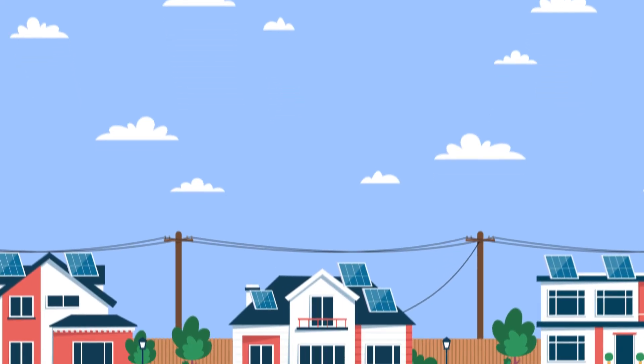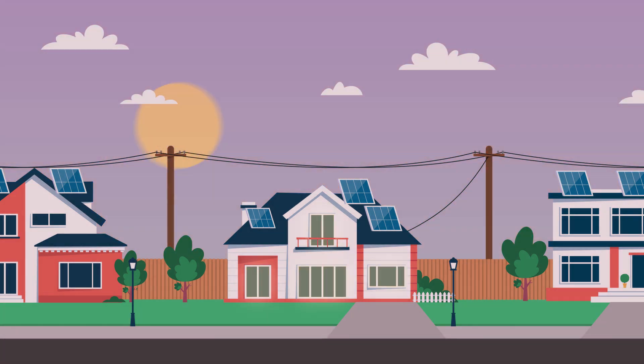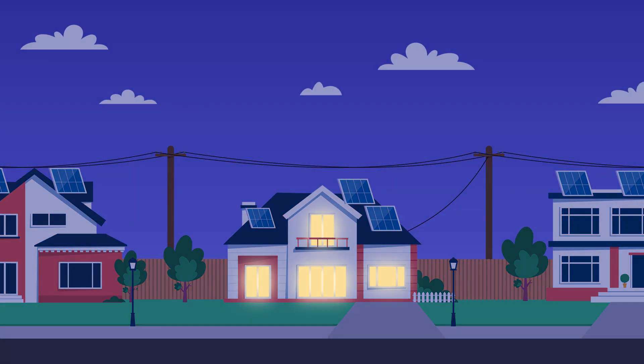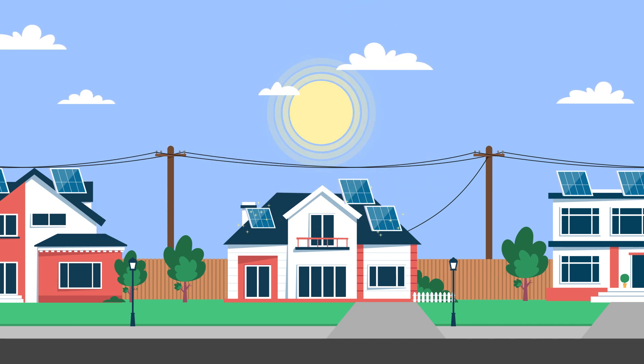Are you looking to get more out of your rooftop solar system? We consume most of our power in the mornings and the evenings. However, solar panels generate most of their energy during the middle of the day when the sun is shining.